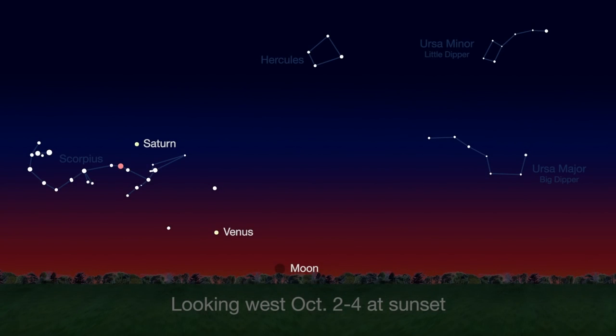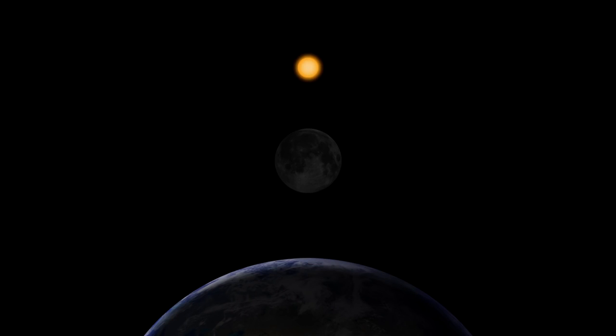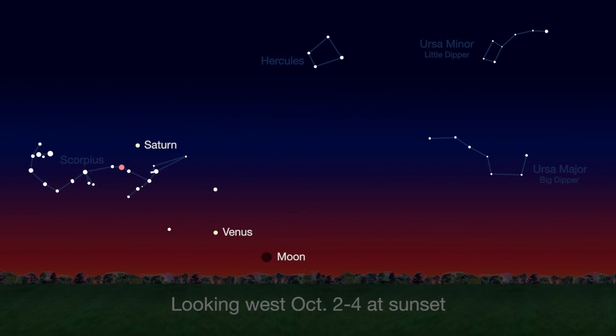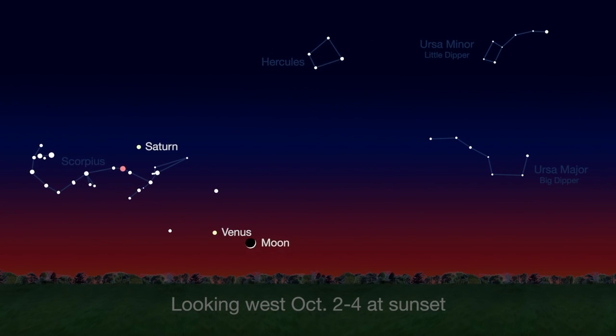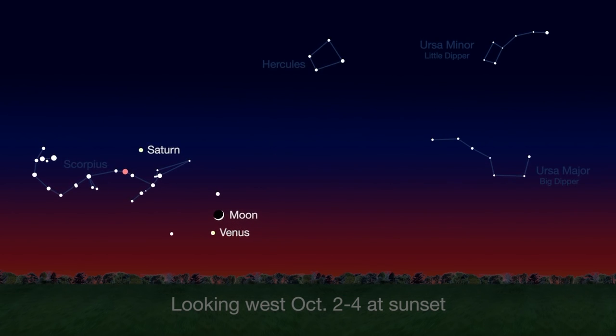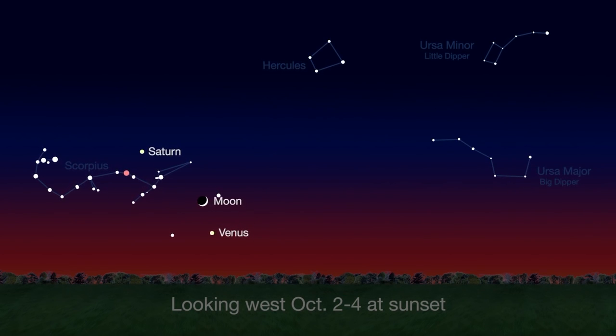The new moon phase starts the month on October 1st. Of course, the new moon isn't visible because it's between Earth and the Sun, and the unlit side is facing Earth. Night by night, the slender crescent gets bigger and higher in the sky and easier to see just after sunset. On the 3rd and 4th, the moon will pass just above Venus.